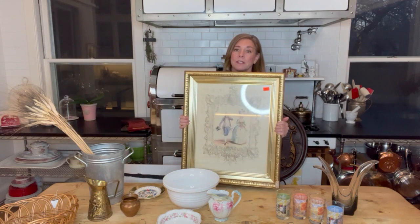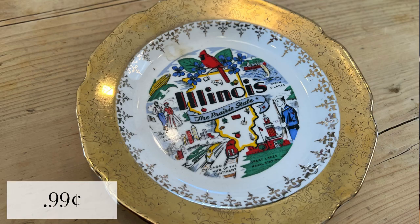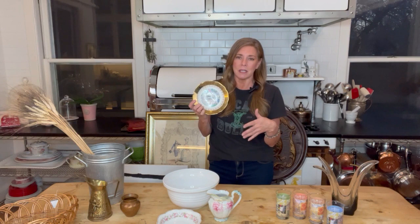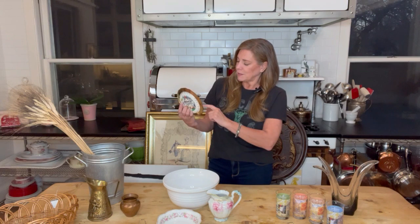I also found this Illinois plate — made in the USA, 22 karat gold, 99 cents at Goodwill. I'm going to use this in one of my Airbnbs because I get a lot of tourists. It's a cute vintage Illinois plate showing the state bird, the cardinal, corn on the cob, and other things reminiscent of Illinois. I thought it was kind of cute and it's gold plated.